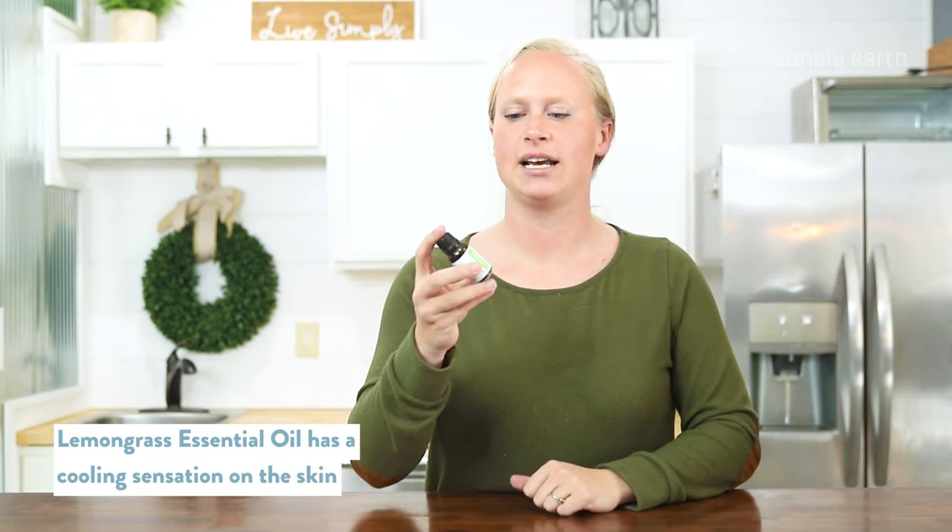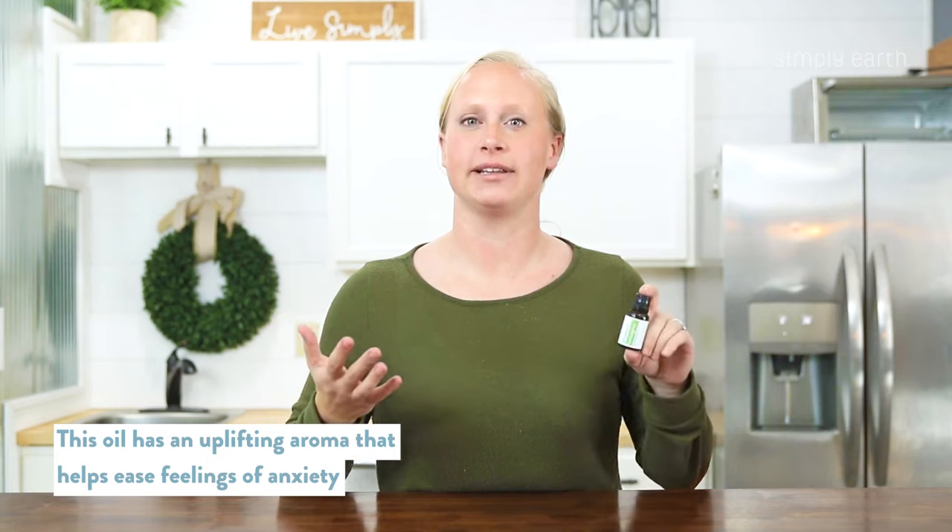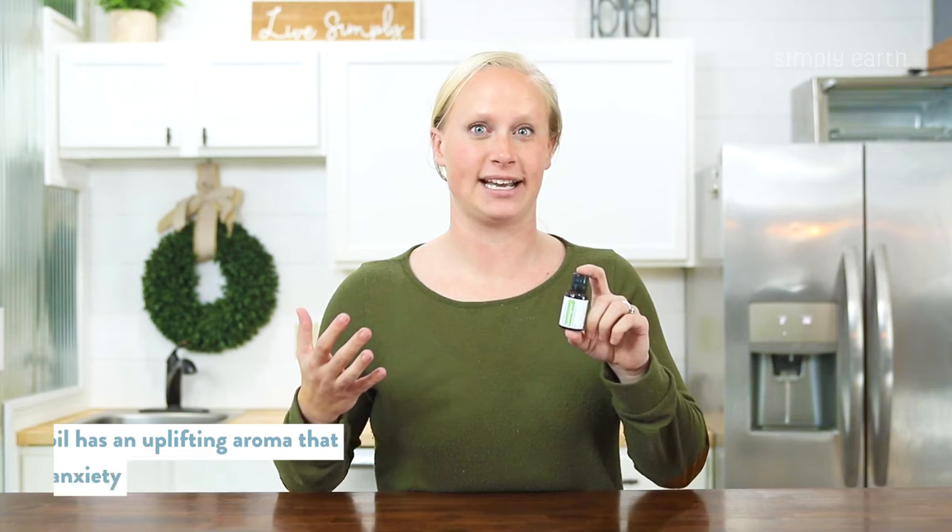Lemongrass essential oil has a cooling effect on the skin when you use it. Always dilute it because this oil can be irritating if it's not. Its aroma is uplifting and relaxing — you can put it in the diffuser to help soothe feelings of anxiety.